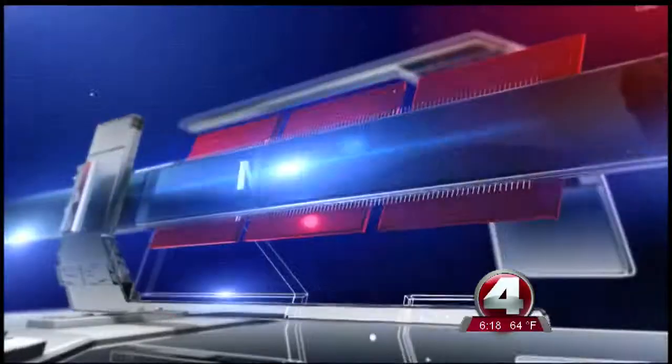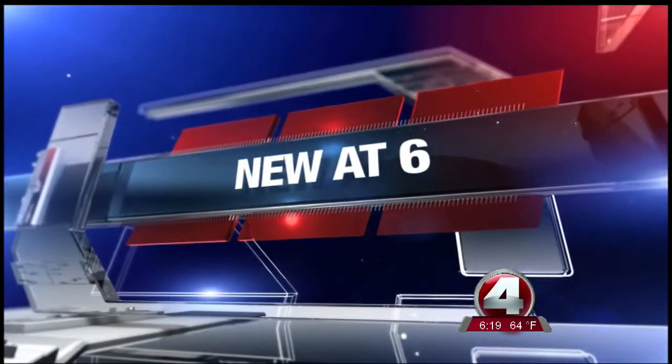Officers in Fort Myers are getting a new cutting-edge tool to block bullets that might fly past their bulletproof vests. I'm showing you how this simple-looking piece of plastic can save their lives.